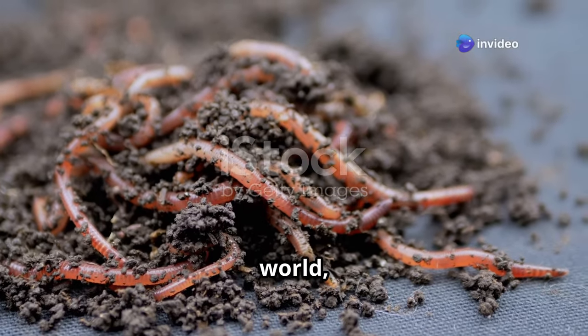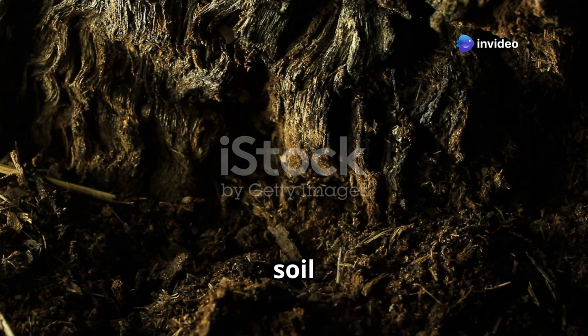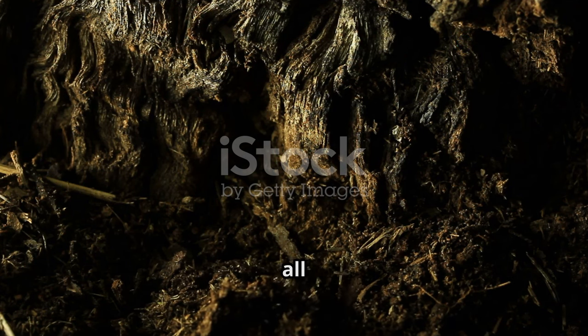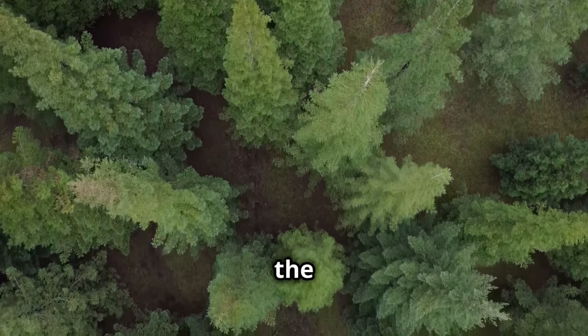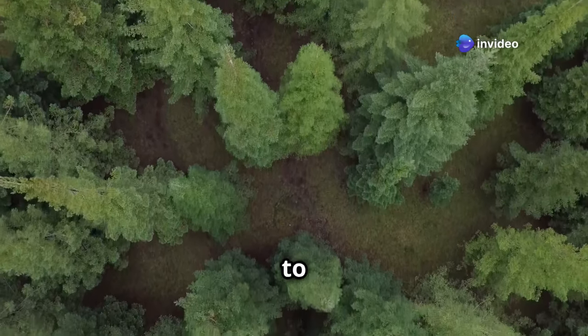Beneath our feet lies a hidden world, teeming with life and vital for our survival. It's easy to overlook soil as just dirt, but it's a complex ecosystem that underpins all terrestrial life. From the towering trees of rainforests to the crops that nourish us, soil provides the essential foundation for life to flourish.